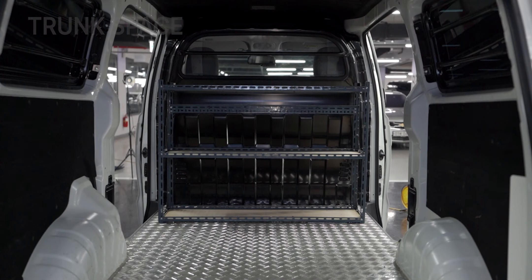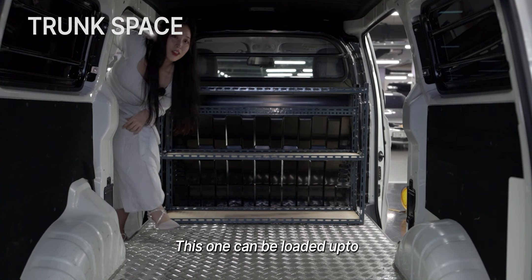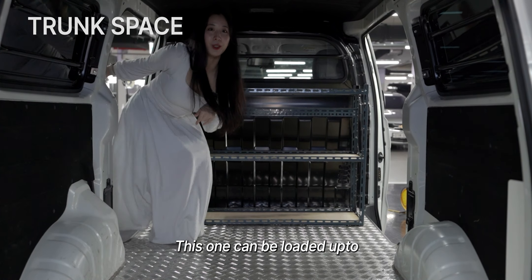In great condition. This one can be loaded up to 800kg. And as you can see, the trunk space is very special.